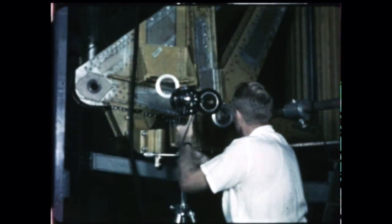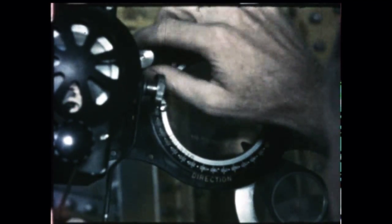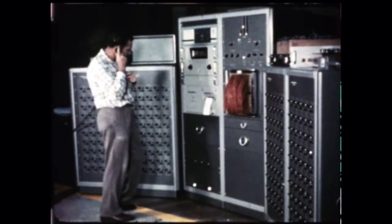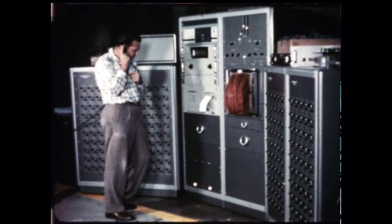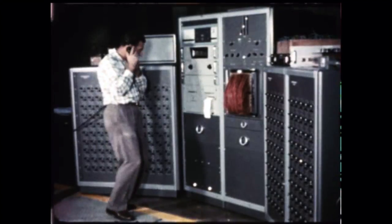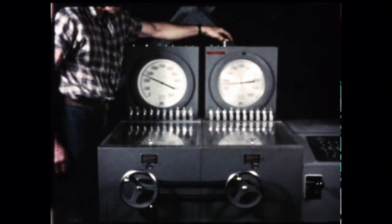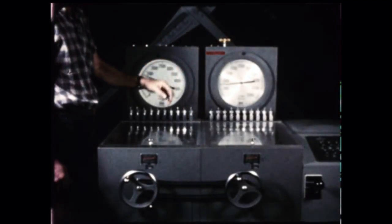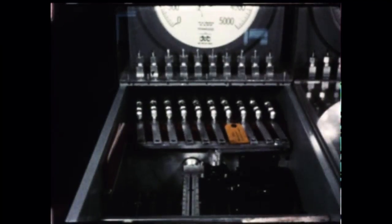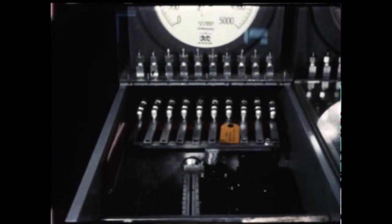Structural testing of SA-1 assemblies and components was typified by experiments carried out in the Structures and Mechanics Division on the 10,000-pound test tail section assembly, the heaviest single structural part of the booster, to verify its structural design for flight loads and static firing rebound loads, and thus to determine if modifications may be needed. Testing includes gathering of strain gauge and photo stress data, while loads placed on the tail section assembly in the test fixture simulate actual structural propellant and thrust loads.